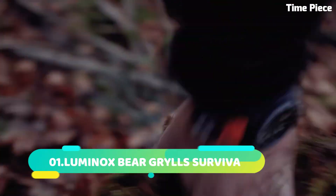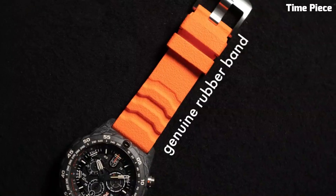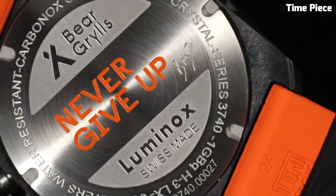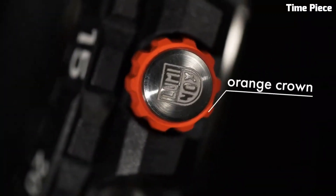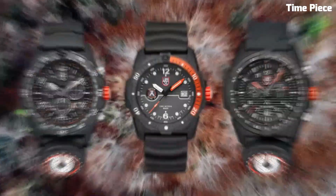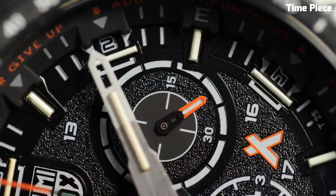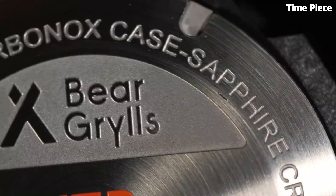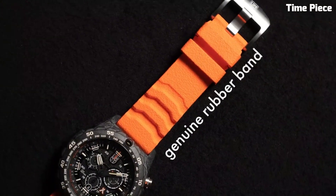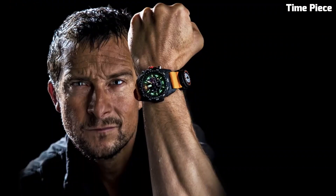Number 1: The Luminox Bear Grylls Survival is the epitome of rugged versatility, crafted in collaboration with a renowned survival expert. Encased in a robust yet lightweight polymer case, it endures extreme conditions. The black dial boasts bold numerals and hands, enhanced by luminescence for excellent visibility. With a unidirectional rotating bezel and water resistance of 200 meters, it is perfect for outdoor excursions. The comfortable and adjustable strap adds practicality. The Luminox Bear Grylls Survival fuses durability and functionality, making it an essential tool for adventurous spirits seeking survival gear at its finest.